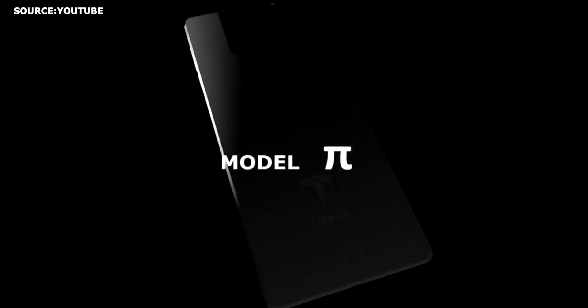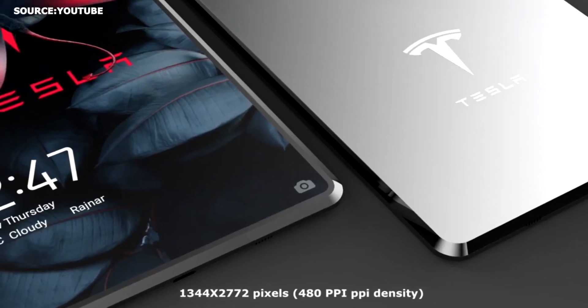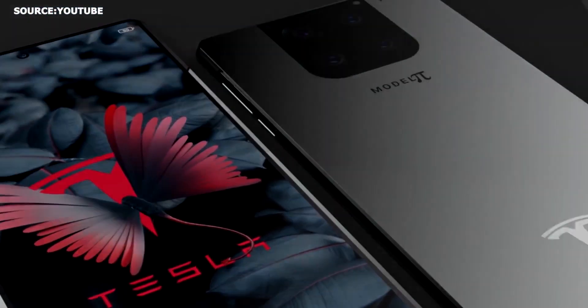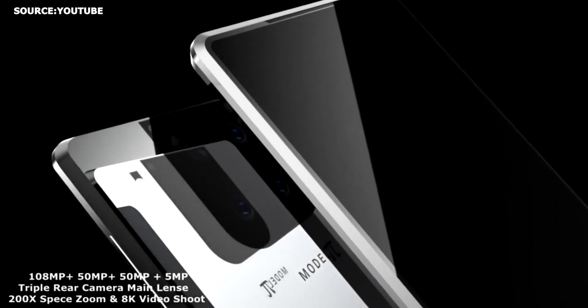Tesla Model Pi smartphone specs. Rumors have it that the Tesla Model Pi smartphone is expected to come equipped with a quality 4K screen, a cluster of four cameras at the back with the main camera of 108 megapixel resolution, powered by a Snapdragon 898 SoC chip, and will have up to 2TB of storage.